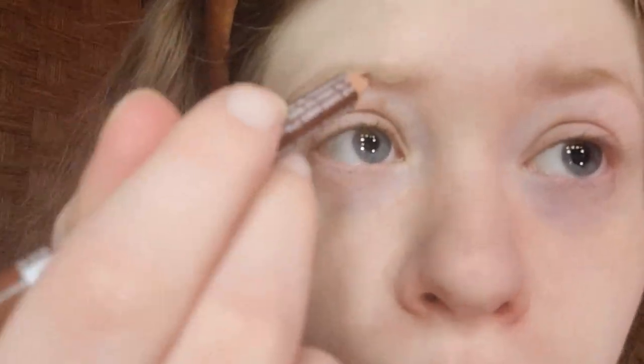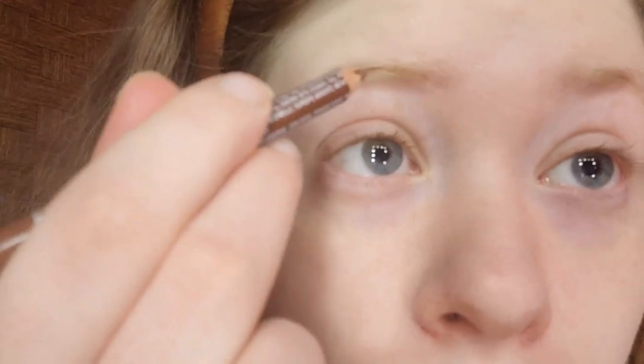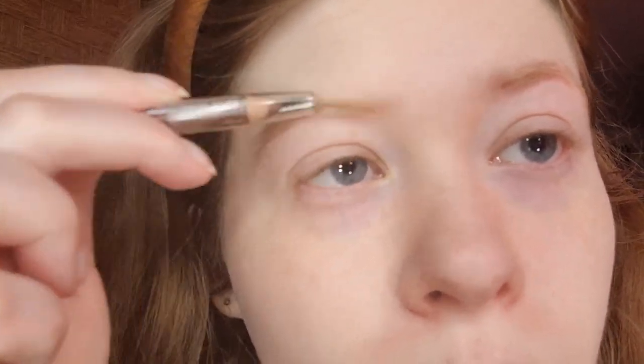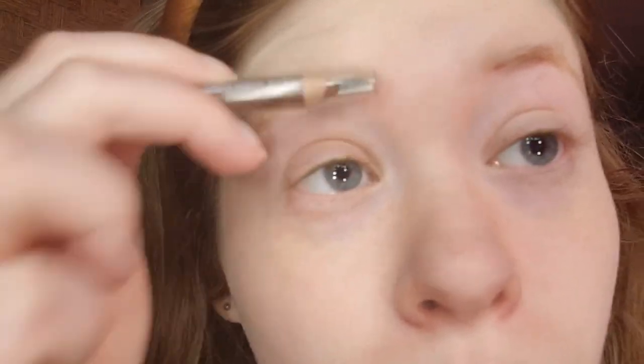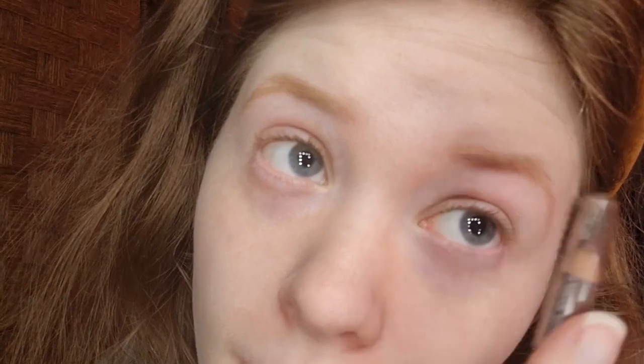For brows, I'm taking my Annabelle Cosmetics eyebrow pencil in auburn and I'm going to fill in my brows, starting with the front. Brows are important. And then I'm going to take the built-in spoolie to blend it in. My brows are on the red side, just keep blending. I've been using this brow pencil since 2018.